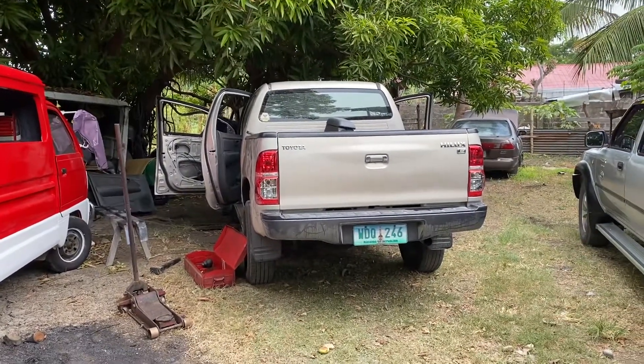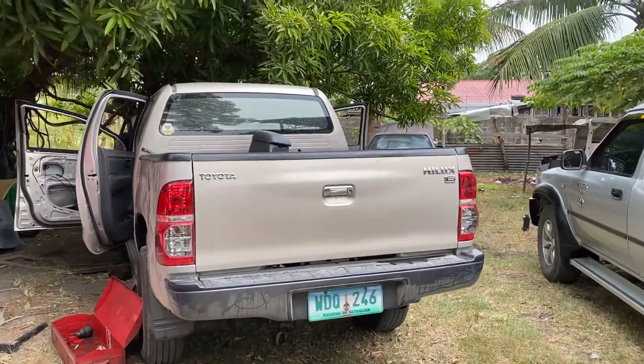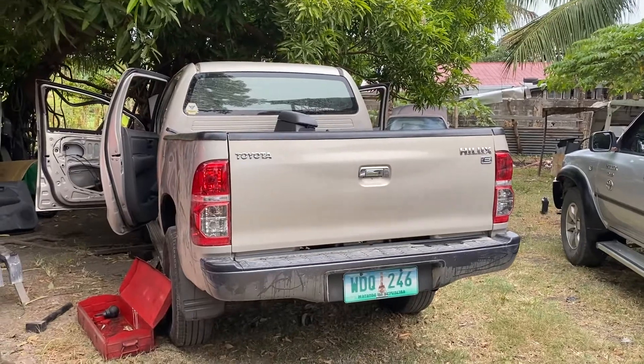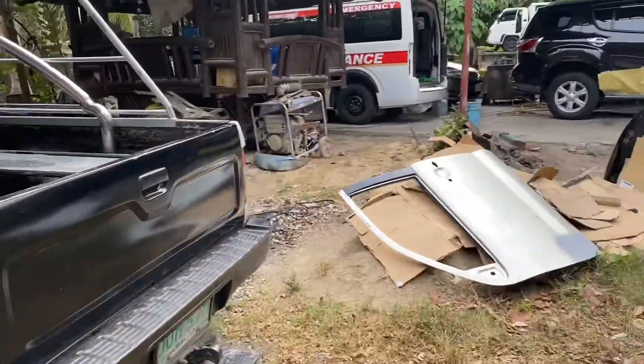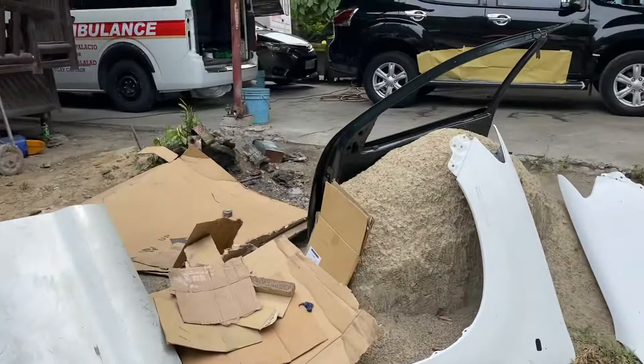9:20 a.m., May 21, 2021. I'm here in the shop of Kiko Insignia. I already brought the panels — the glass windows are inside the tube.